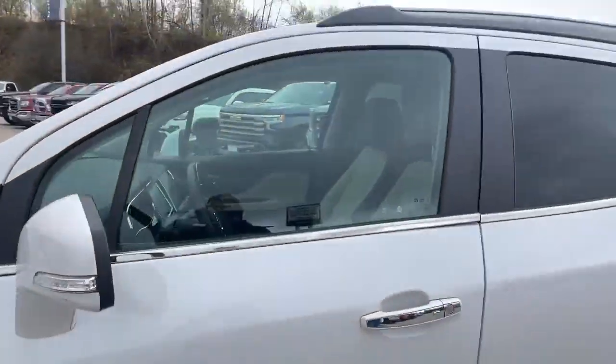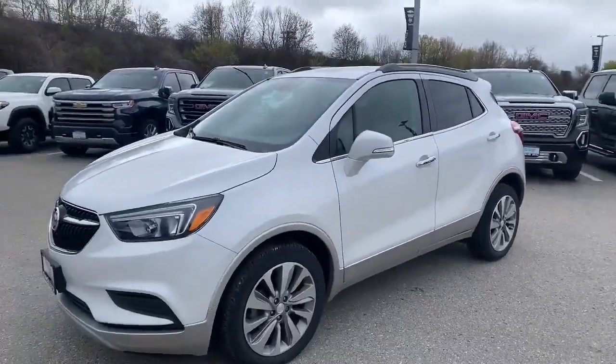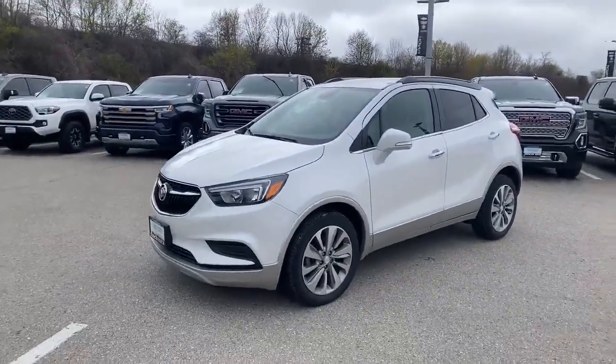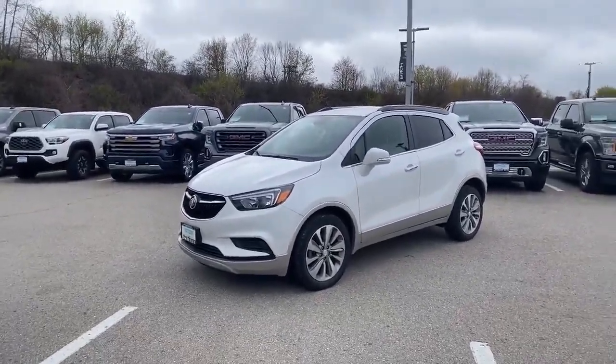Hopefully there's somebody out there that's in the market for one of these. Call me, text me: 519-868-2886. Let's make a deal with your best friend in the car business, Paul Rodriguez. Thanks for watching folks, bye for now.